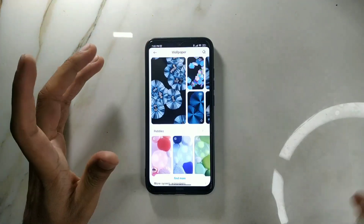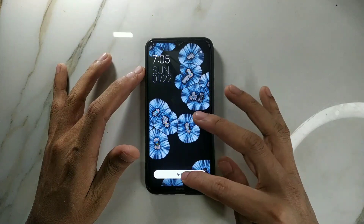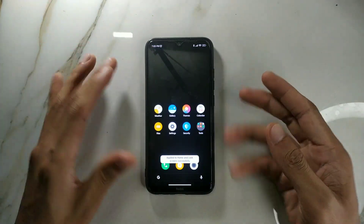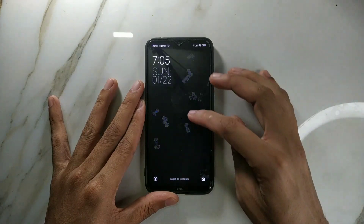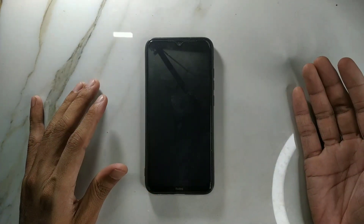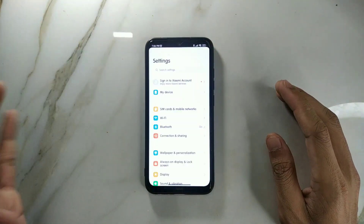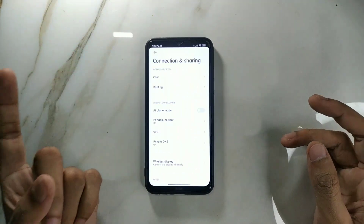Let me show you — I'll try applying a live wallpaper. I apply it, and let's go to the home screen. As you can see, it's completely black. If I turn the screen off and back on, it still doesn't work. So live wallpapers do not work on this ROM. But as long as you can apply regular wallpapers, it's fine.